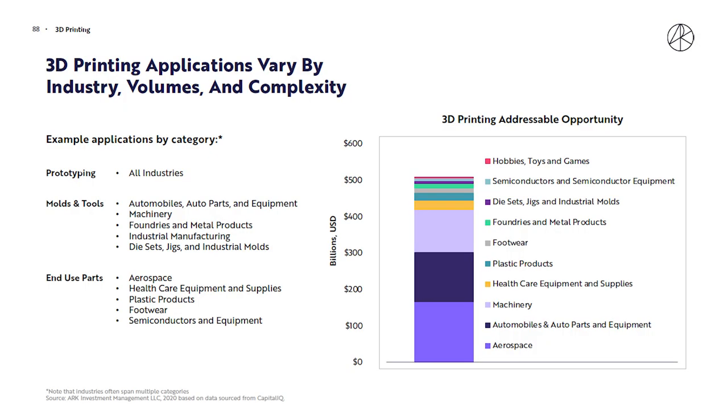The market potential for 3D printing varies by industry, but there are a few standouts. Just three industries — aerospace, automotive, and machinery — account for a combined $400 billion of that $490 billion total addressable market. The goal is to narrow the stock list to focus on 3D printing companies with a strong presence in these three industries.